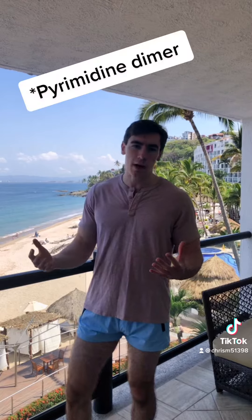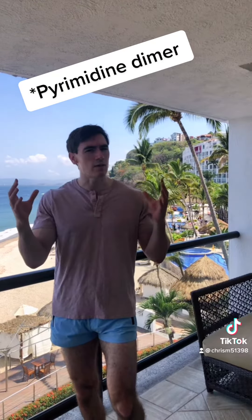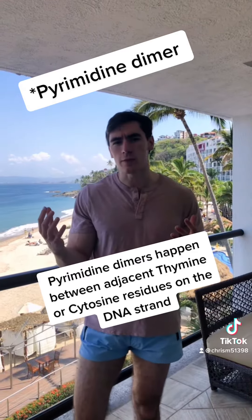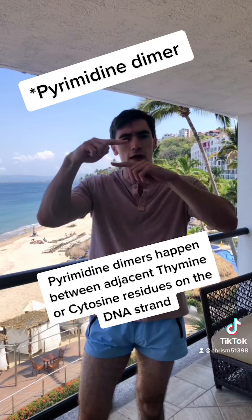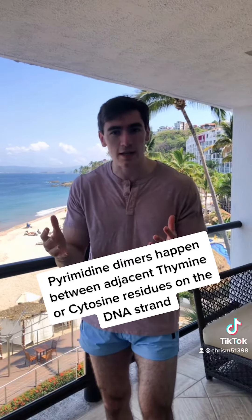What happens when sunlight strikes our skin? The ultraviolet radiation induces the formation of pyrimidine dimers in our DNA. If you picture DNA as almost like a ladder, a pyrimidine dimer within the DNA is like two rungs of the ladder that have become bound together, which induces a kink within the DNA strand and makes it kind of unusable.